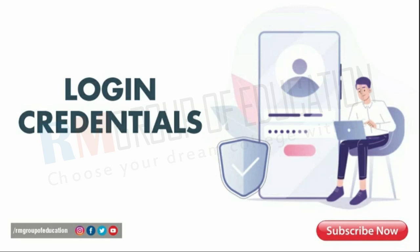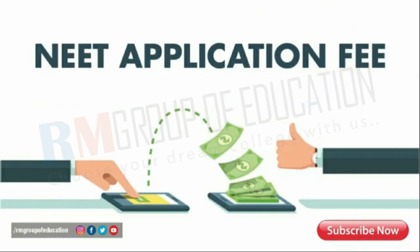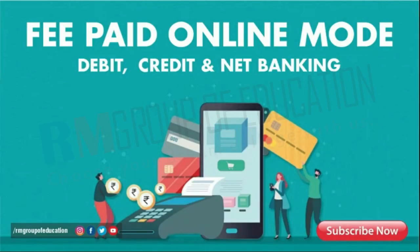First up, we have the registration process. Upon successfully registering and obtaining the login credentials, candidates belonging to the General, SC, and ST categories must make a payment of rupees 2,000 as an application fee towards NEET MBBS counseling Uttar Pradesh. The fee should be paid in online mode through credit, debit, or net banking.